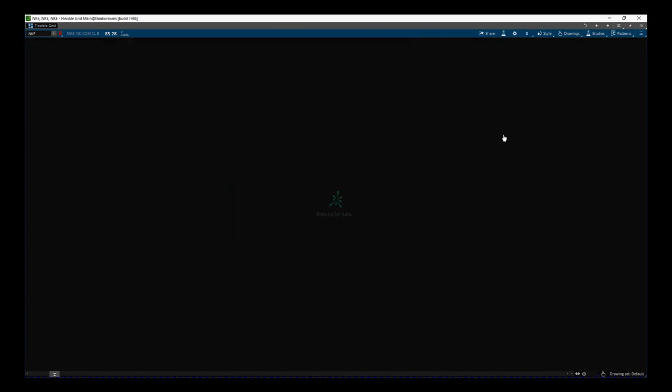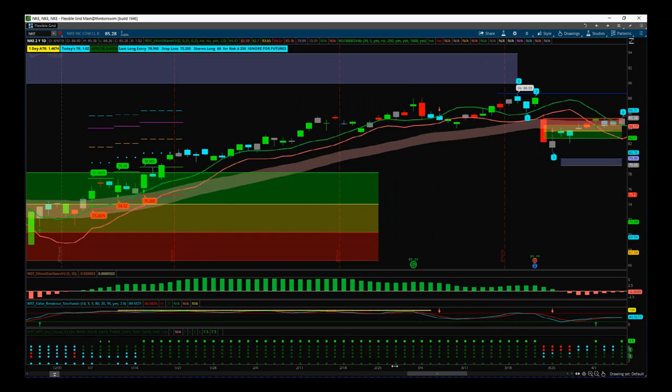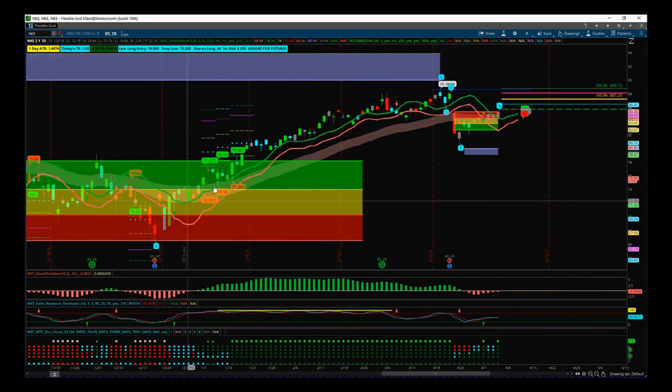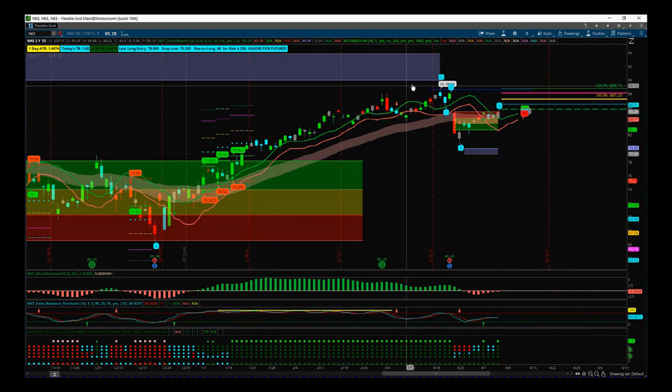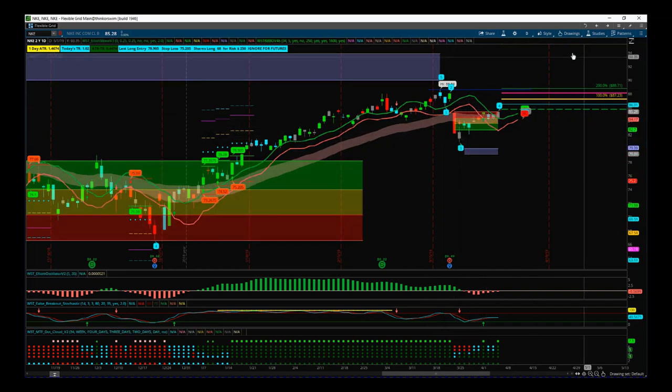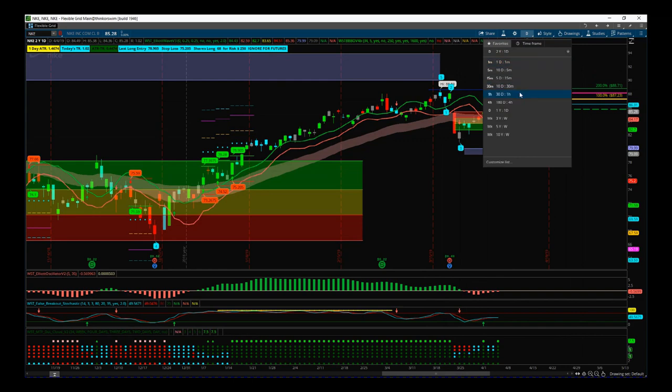Going down to the daily chart, we can see that big move we were in on Nike. We were out before earnings, it came back, found support, and is now moving higher again. So now we go down to the 240-minute chart where we've got our black box breakout signal.